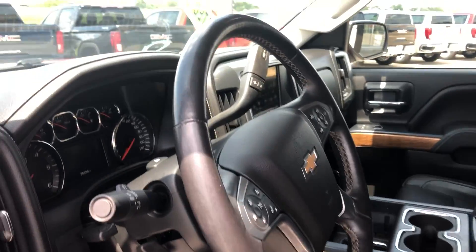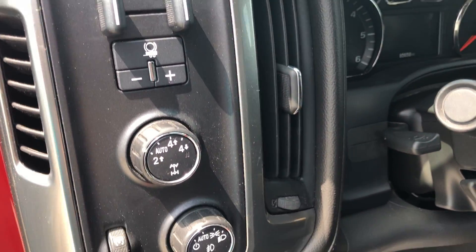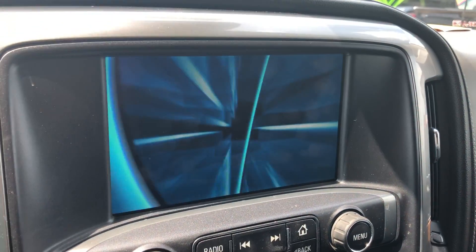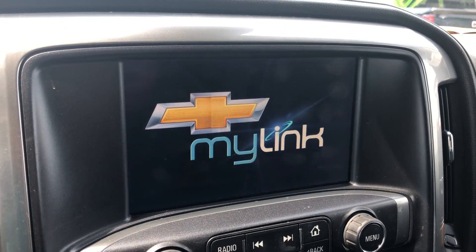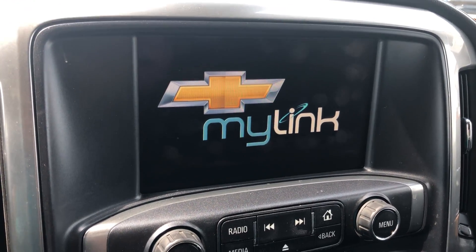Other key features include a Bose premium sound system, trailering, towing and four-wheel drive at the touch of a button, a large LCD touchscreen display which houses satellite radio, hands-free calling, text and weather applications, OnStar navigation apps and many other app possibilities.